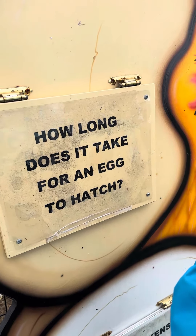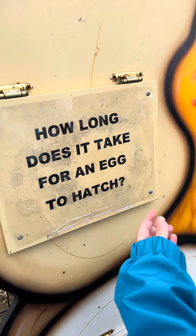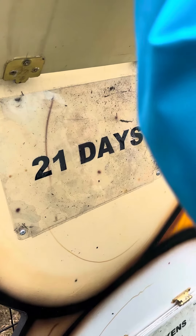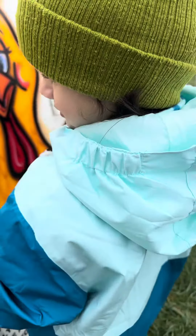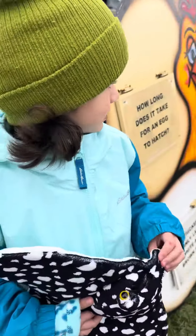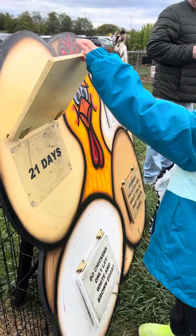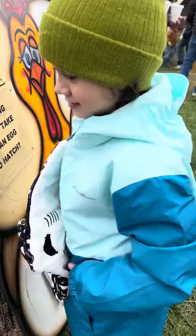How long does it take for an egg to hatch? Twenty-one days. Wow, you're in shock. Twenty-one days.